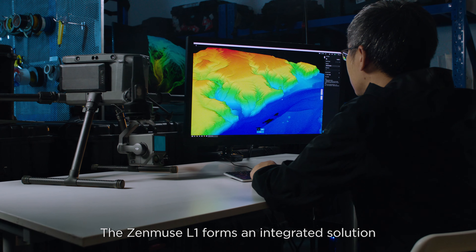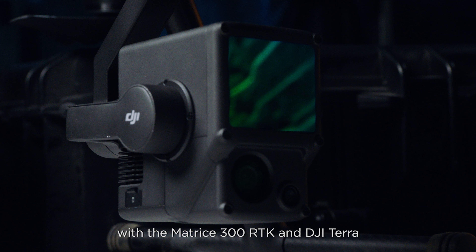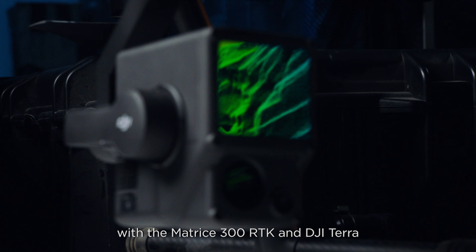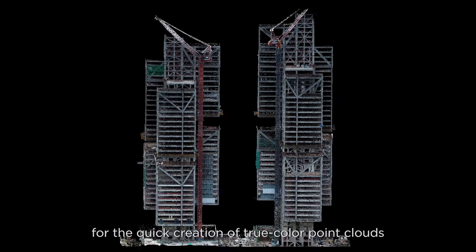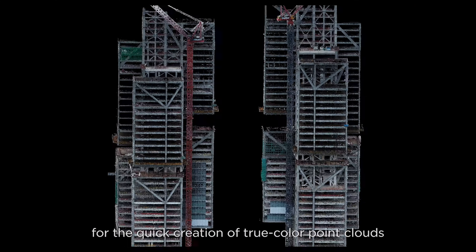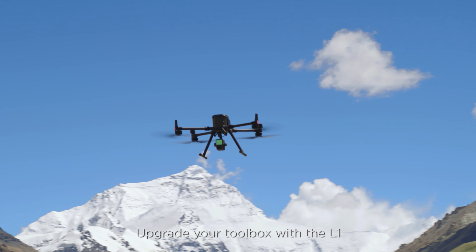The Zenmuse L1 forms an integrated solution with the Matrice 300 RTK and DJI Terra. This combo changes the game for the quick creation of true-color point clouds and reality models. Upgrade your toolbox with the L1.